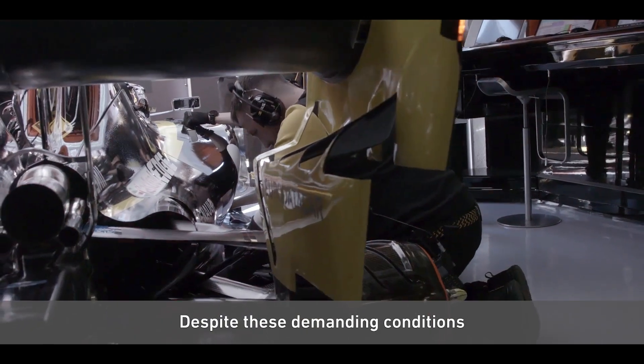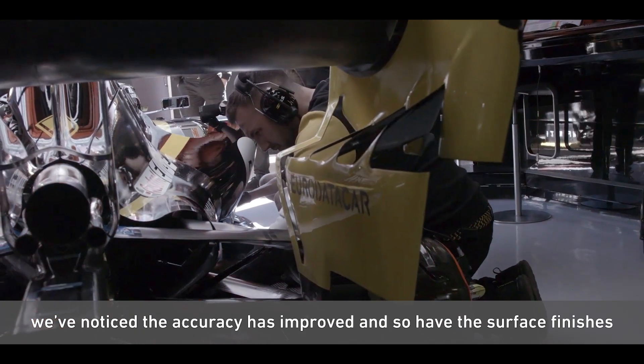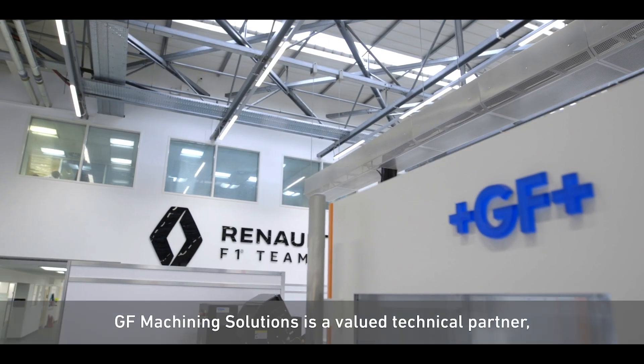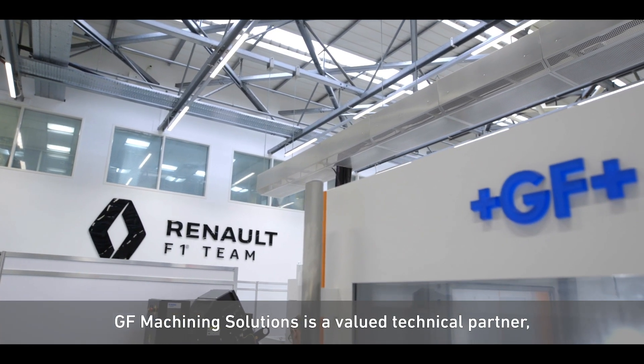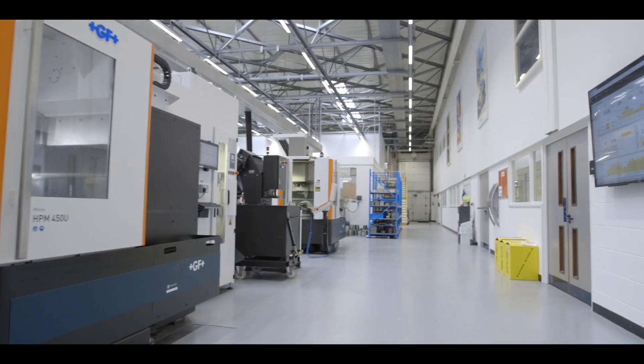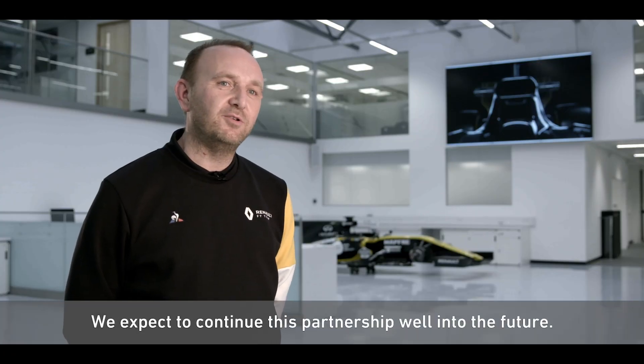So despite these demanding conditions, we've noticed that the accuracy is improved and so have the surface finishes, and the machines just haven't missed a beat. GF Machining Solutions is a valued technical partner. The partnership is based on trust and integrity. We expect to continue this partnership well into the future.